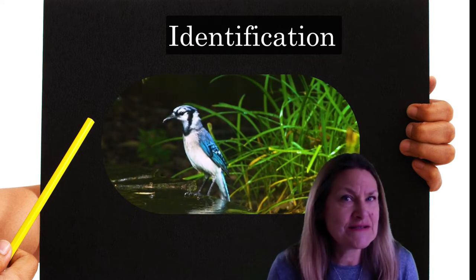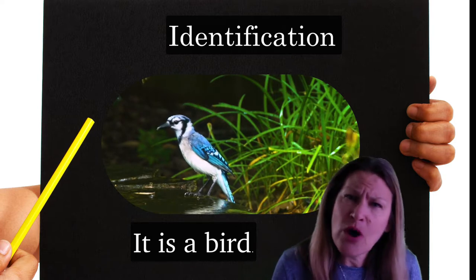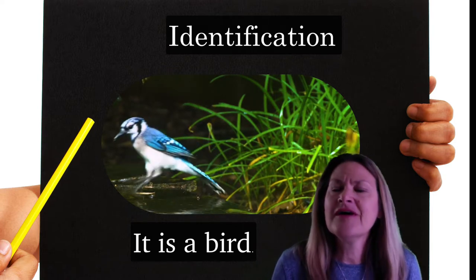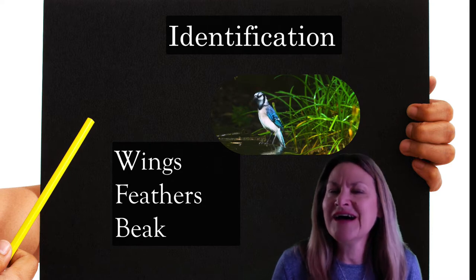What animal is this? A bird, you say? Good job. But how did you know it was a bird? It has wings and feathers and a beak. I got it.